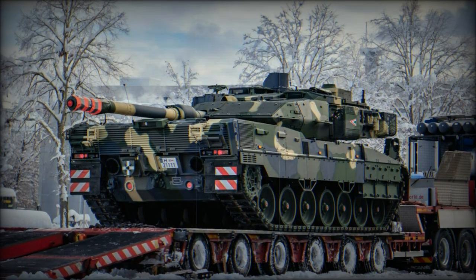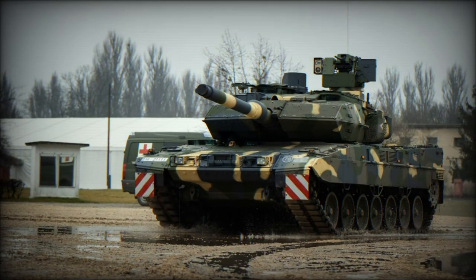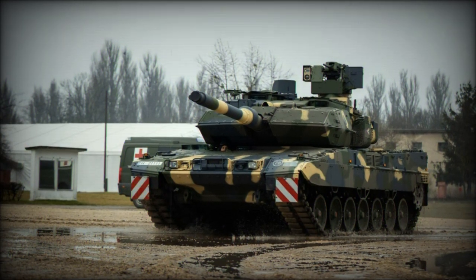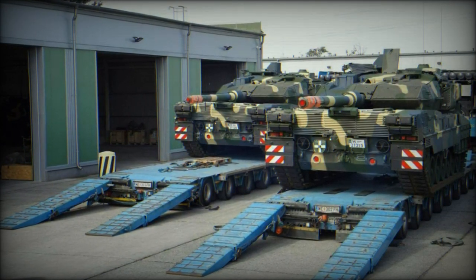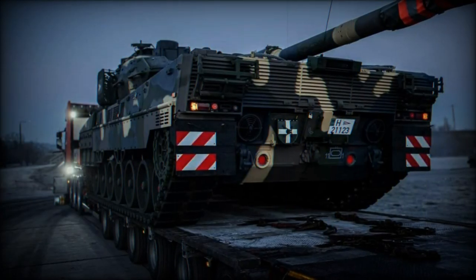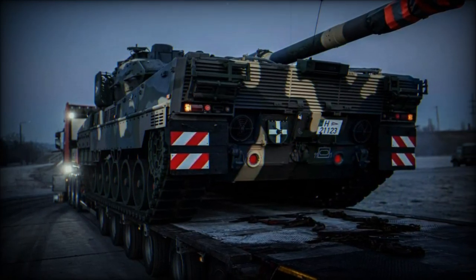The tank is powered by a robust 1,500-horsepower MTU MB 873 Ka-501 engine, propelling the 66-ton vehicle to speeds of up to 70 km/h. Unique to the Hungarian version are enhancements such as reinforced turret roof armor and an advanced fire control system featuring an auto-tracker, which enables automatic tracking of targets through a thermal imaging camera, boosting accuracy and combat effectiveness.